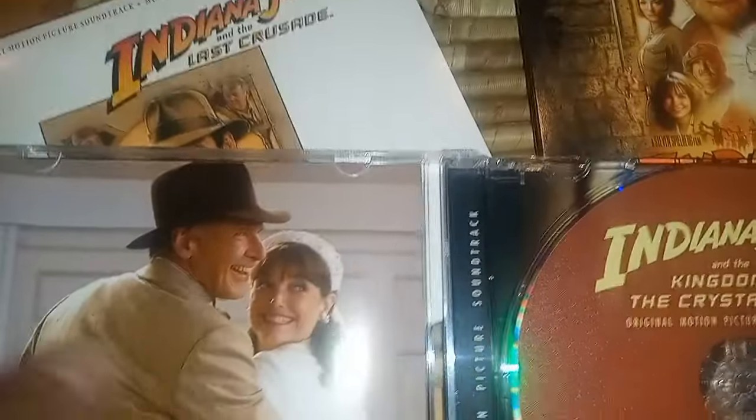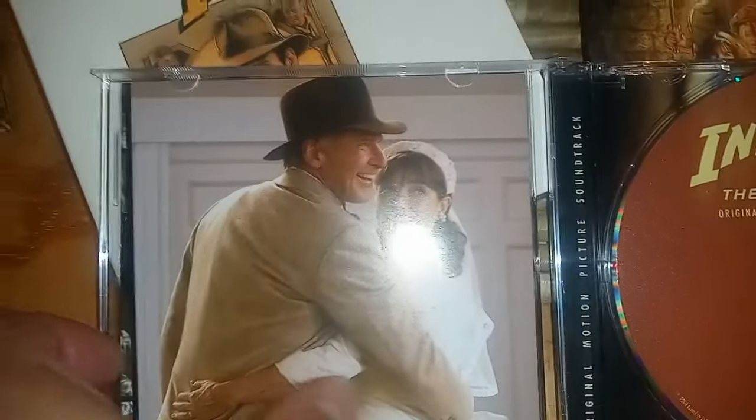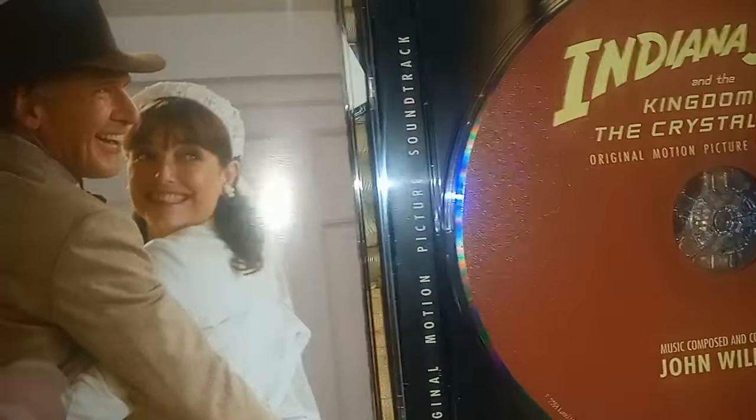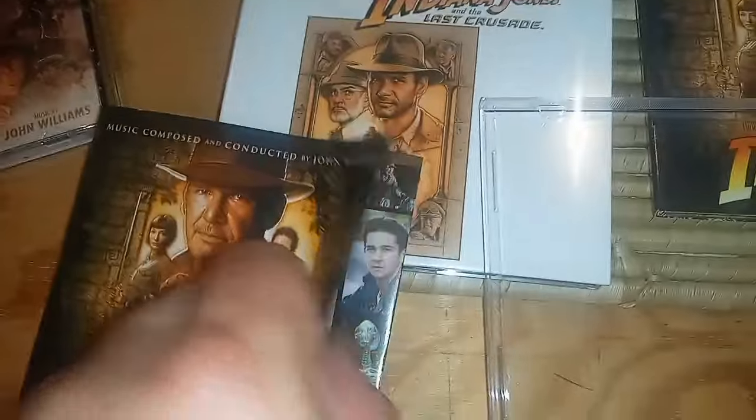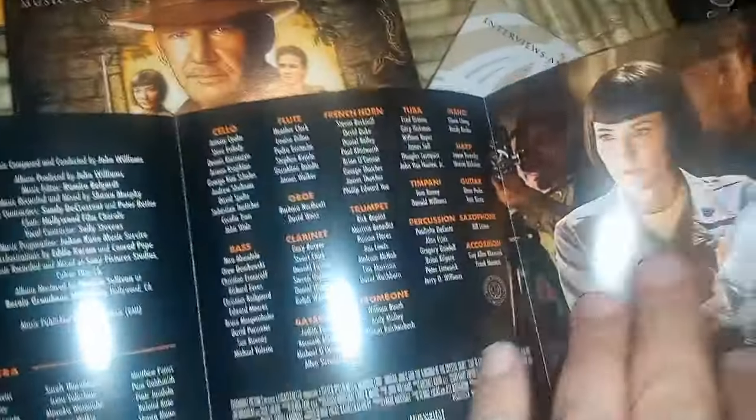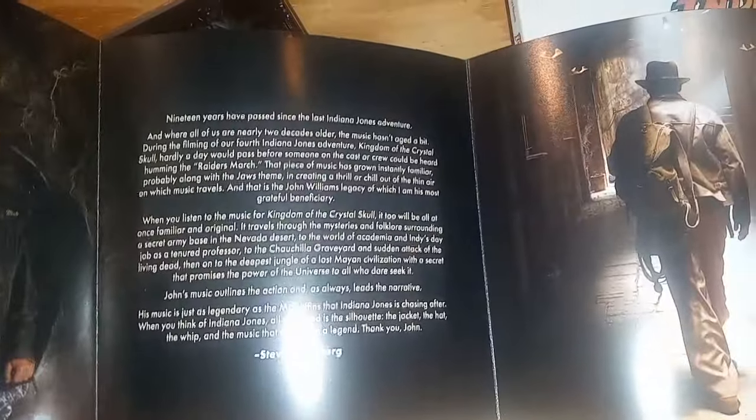These are still available and still showing up on the Disney Music Emporium website. They are $149.99. So we've got Indy, Mutt, and Short Round surrounded by people on a motorcycle.